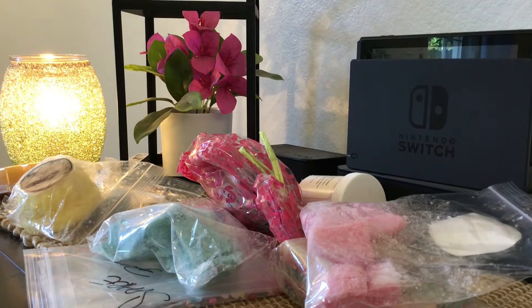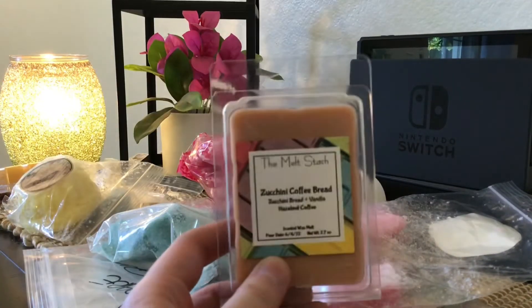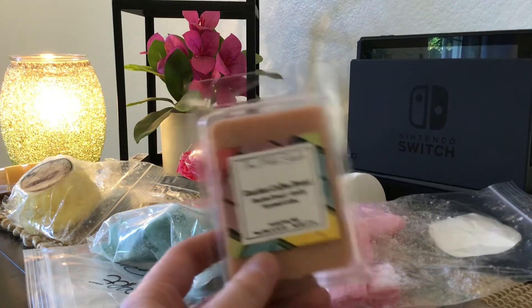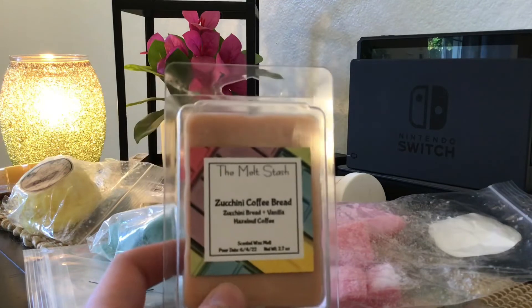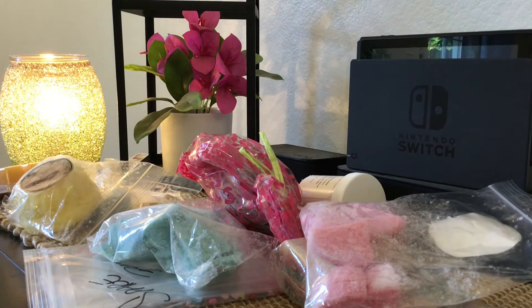Here's my clam that Tracy put in for me — they were in these cute bags with our names on them. This is from The Melt Stash, another vendor I have not tried. It's in Zucchini Coffee Bread — Zucchini Bread and Vanilla Hazelnut Coffee. I love everything about this. I'm coming around to Zucchini Bread, and because this is hazelnut with the coffee and zucchini bread, I really like it. So definitely holding on to this — I'm excited to try The Melt Stash.